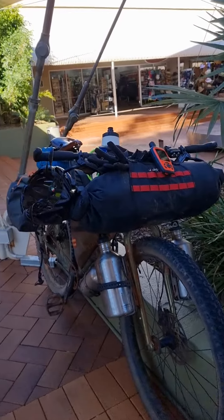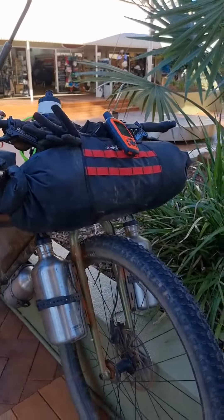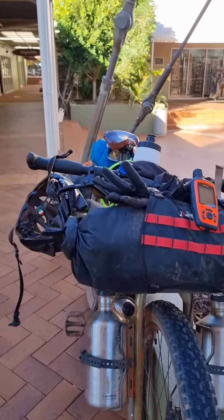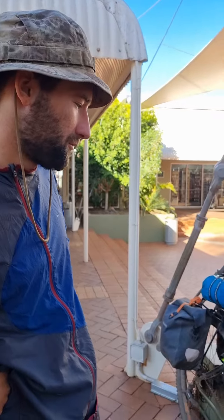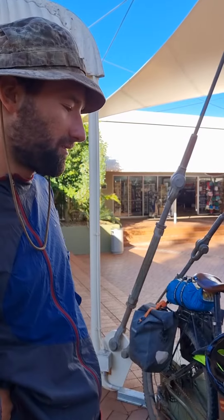I can carry about 12 litres of water at most, and it's got quite fat tyres on there for dirt roads. It can carry up to about a week's worth of food as well. So I'm trying to travel pretty light and move pretty fast across the desert, and just kind of keep moving.